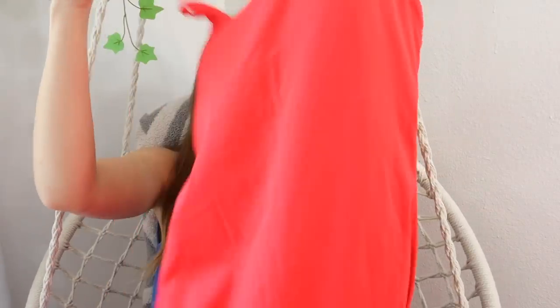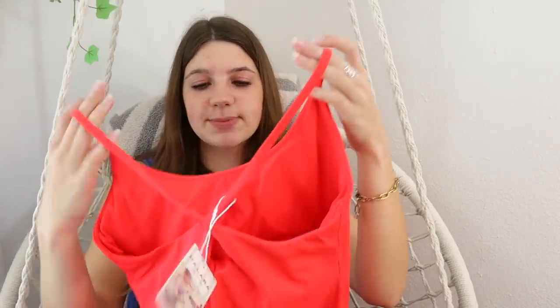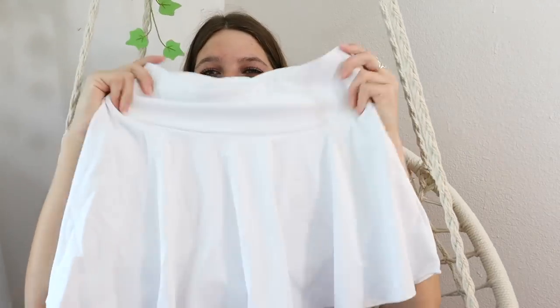I was so obsessed with the blue dress that I got another dress in red — it's actually more of a peachy, orangey color. This one also has padding, but it doesn't have the open back. It's spaghetti straps, really nice texture, super thick. This one also has shorts underneath, whereas the blue dress doesn't. So this one is definitely for more mobile days where I'm going to be running around.